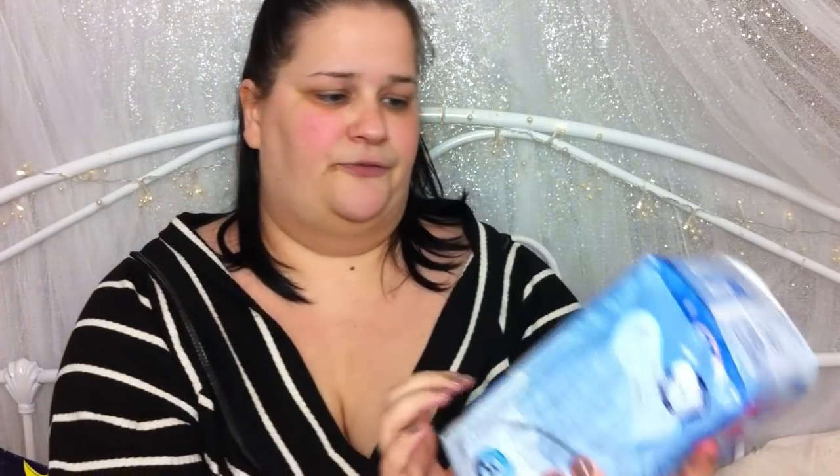Then I got myself some panty liners — £1.99 for these, 40 in a pack, 10 in a pad.